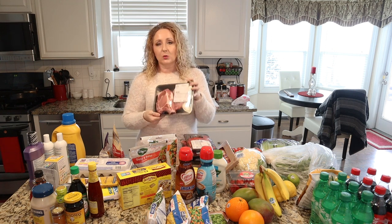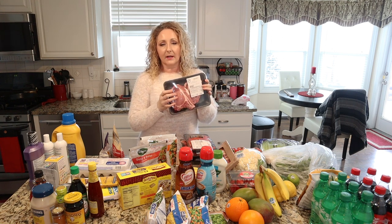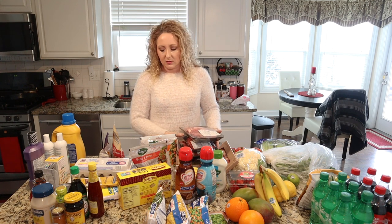Sunday we're going to be doing pork chops. Meijer had their thick cut pork chops on sale, so I got two of those. I'll be marinating them, putting them on the grill, and we will enjoy those with baked sweet potatoes and probably another salad.